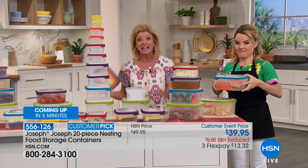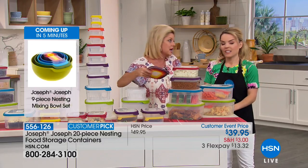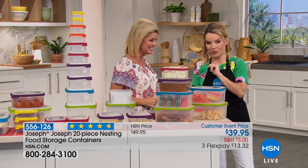No more wondering why a lid doesn't fit, or just using wrapping over your container and putting it in the refrigerator — then two days later it's spoiled. It's rotten. Let's go check our refrigerator, actually, since you just brought that up.